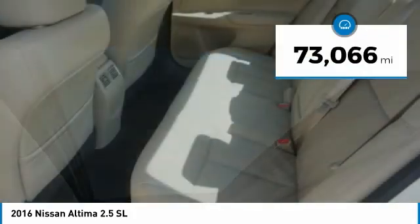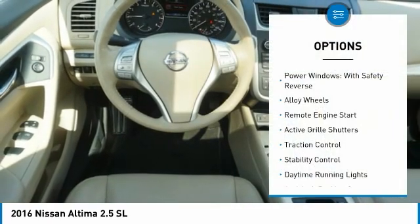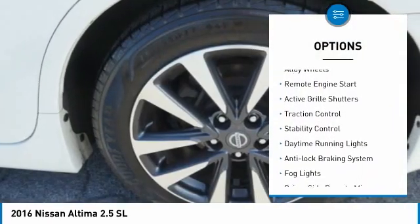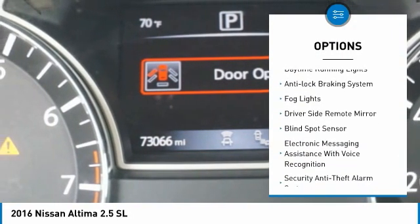This vehicle has less than 75,000 miles. Here are some of this vehicle's great options: power windows with safety reverse, alloy wheels, remote engine start, active grille shutters.